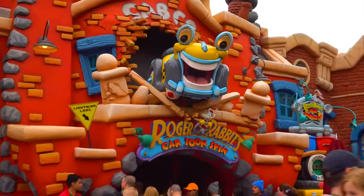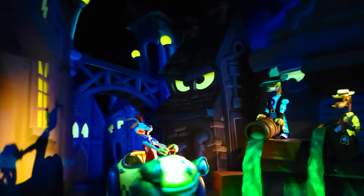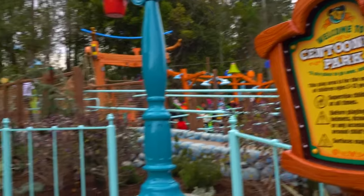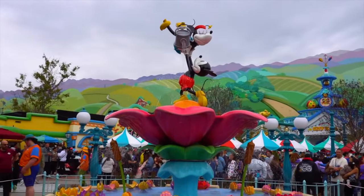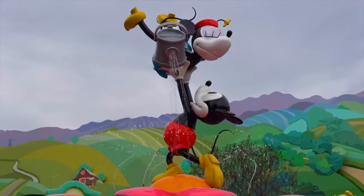Next up is Roger Rabbit's Cartoon Spin, a dark ride themed to the movie Who Framed Roger Rabbit. As the name suggests, this attraction spins as it follows a track through a variety of scenes. You'll join detective Jessica Rabbit as she tries to stop the weasels dumping dip around the city. There are also lots of things to explore in the Centennial Park area of Toontown, including a fountain themed around Mickey and Minnie that has lots of water features for the younger guests to play with.